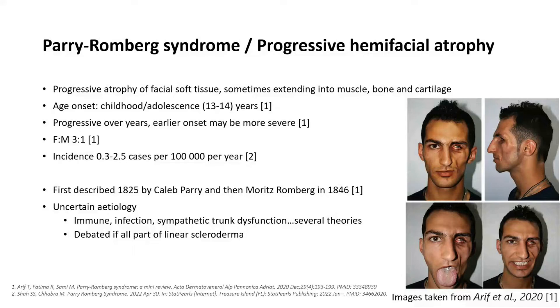First described in 1825 and subsequently in 1846, that's where it gets its name, Parry-Romberg syndrome. Despite being around for that length of time, we still don't really understand what the pathogenesis is. There are a number of theories, but probably the most commonly debated is whether this is actually all just part of the spectrum of linear scleroderma.